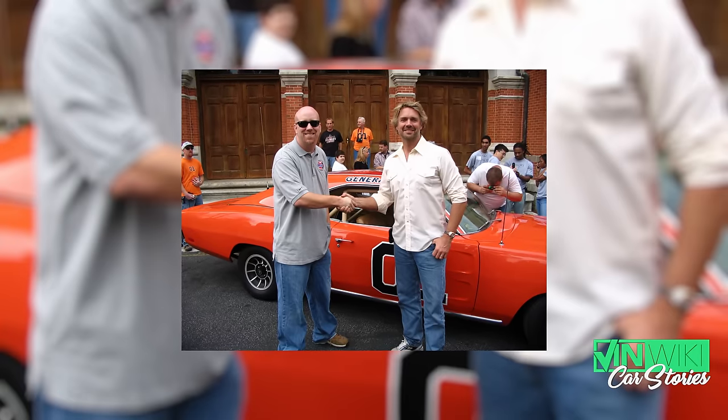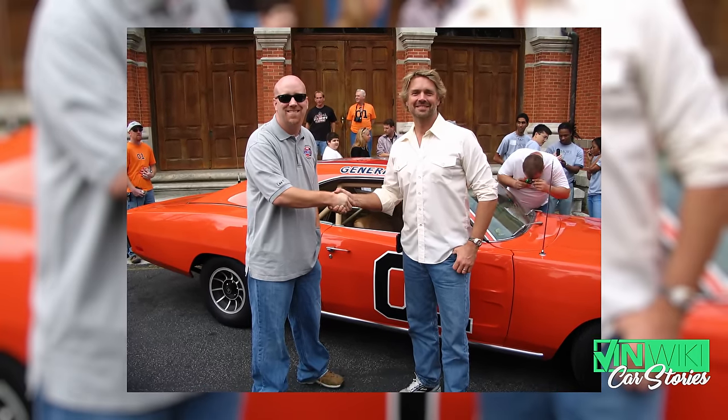That's why he gave it to Bo Duke himself — John Schneider. He's a terrific guy, and he now holds the color code for the General Lee. The breakdown from the body shop also confirms that the color is TNT Express. Say it one more time: TNT Express.